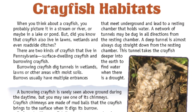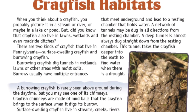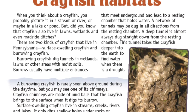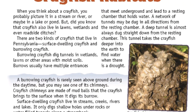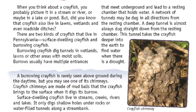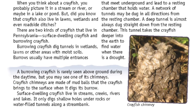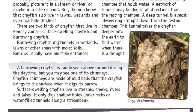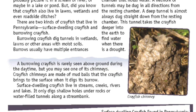Crayfish habitats. When you think about a crayfish, you probably picture it in a stream, river, lake, or pond. But did you know that crayfish also live in lawns, wetlands, and even roadside ditches? There are two kinds of crayfish that live in Pennsylvania: surface dwelling crayfish and burrowing crayfish.